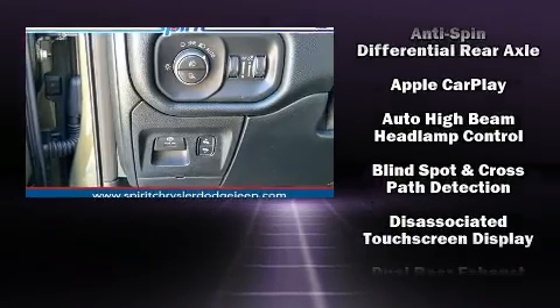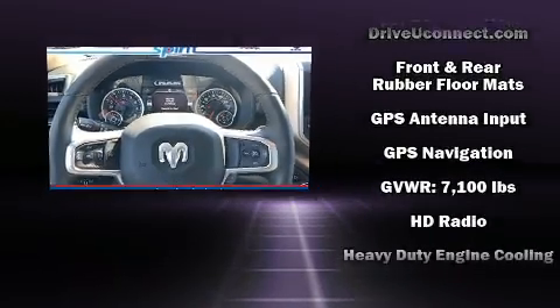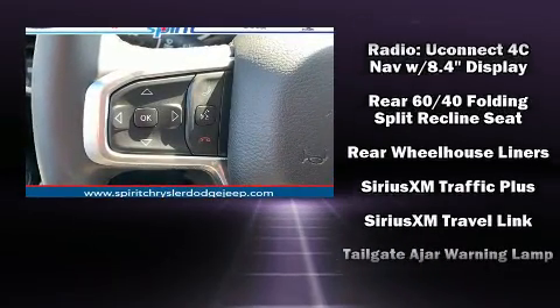Safety equipment has been integrated throughout, including dual front impact airbags, front side impact airbags, traction control, brake assist, a security system, an emergency communication system, and four-wheel disc brakes with ABS.